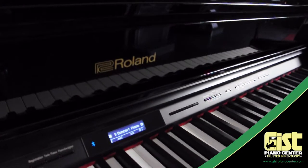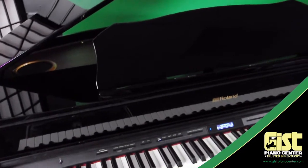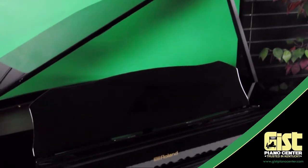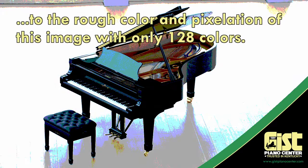Powered by Roland's industry-leading supernatural piano modeling technology, the GP607 delivers breathtaking piano sound, complete with natural resonance and harmonic overtones. This rich, textured sound offers over 16,000 levels of expression for every key, tens of thousands more than other brands.